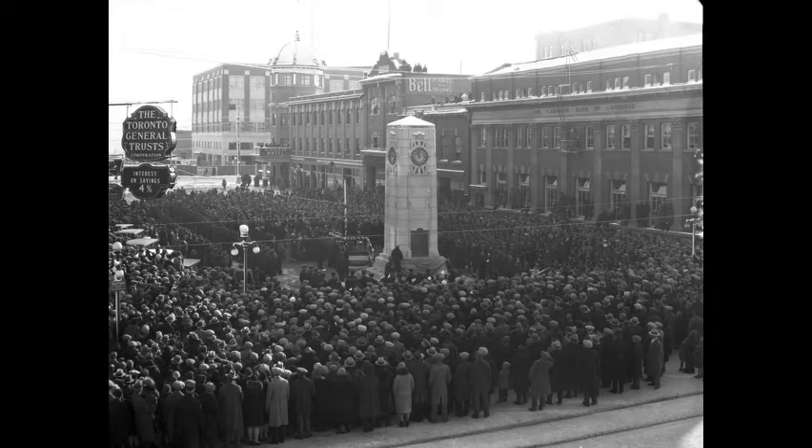A crowd of 3,000 Saskatonians attending Armistice Day ceremonies and the official unveiling of the Cenotaph at 21st Street and 2nd Avenue South on November 11, 1929. The Flanagan Hotel with Coppola is in the background. The Cenotaph was moved to City Hall Square in 1957.